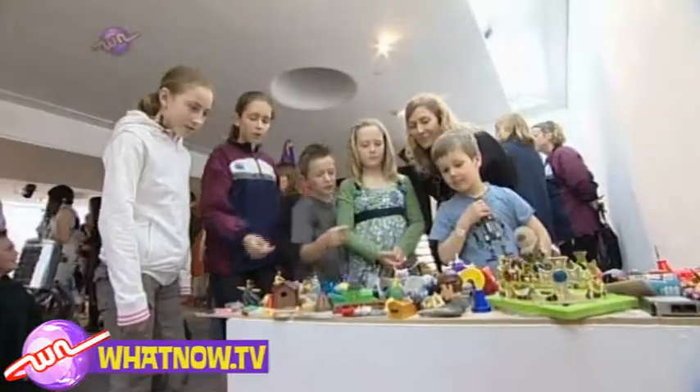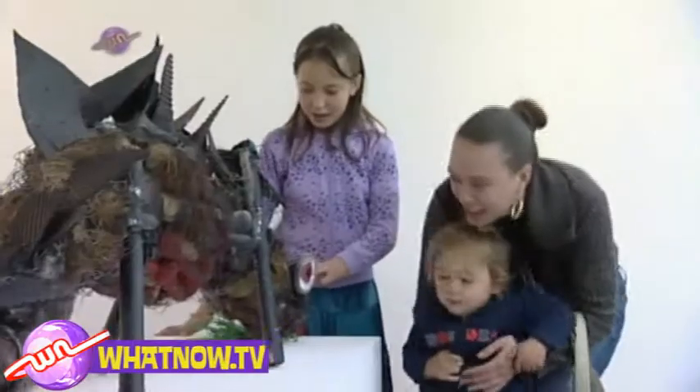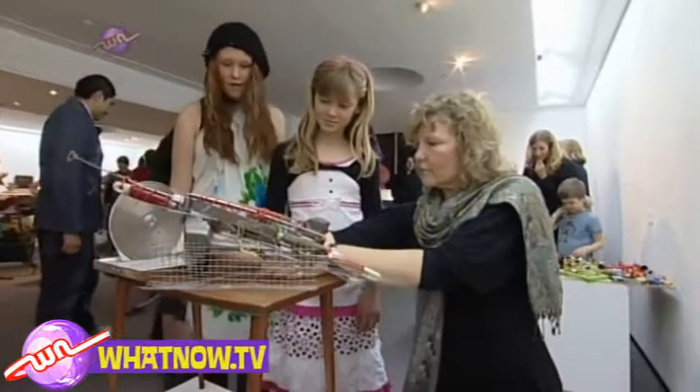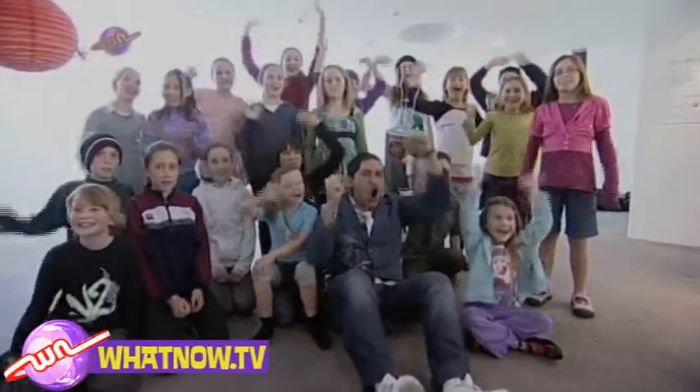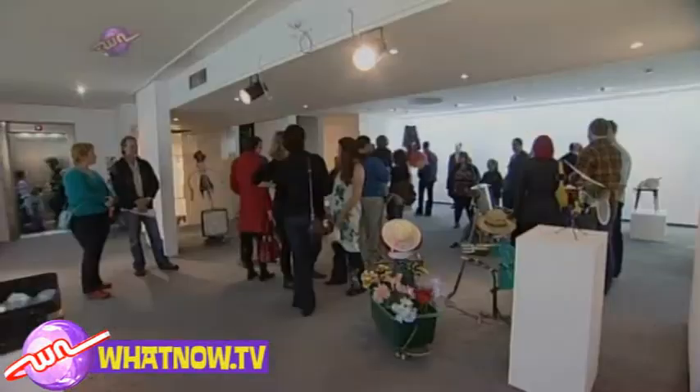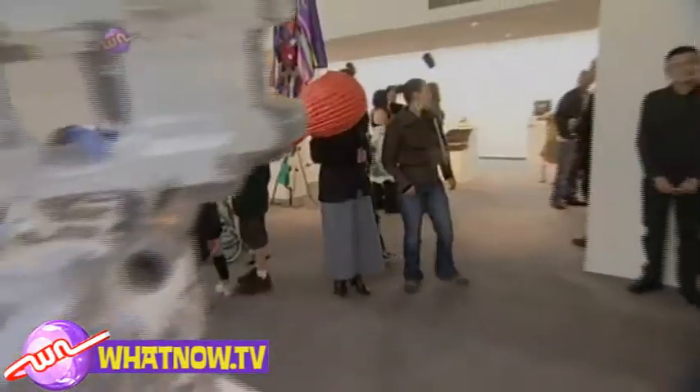The 20 winning kids worked closely with the art curators to plan their very own exhibition. Well done guys! And what do you want to tell everyone at home? Recycling rocks! The entries will be on display for the next two weeks at the Coca Gallery, so if you are in Christchurch, get on down and have a look.